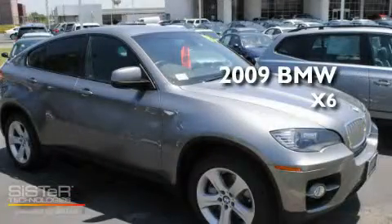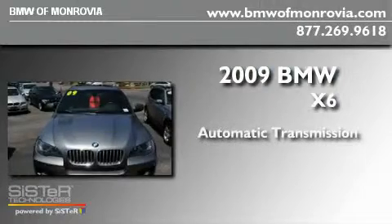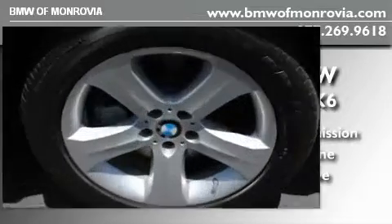This is a 2009 BMW X6. This crossover has an automatic transmission, a 4.4-liter V8, and the added safety and control of all-wheel drive.